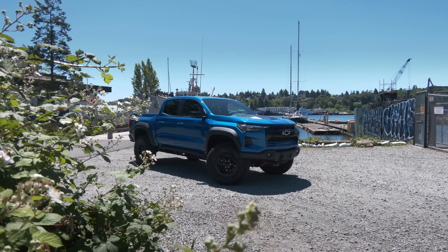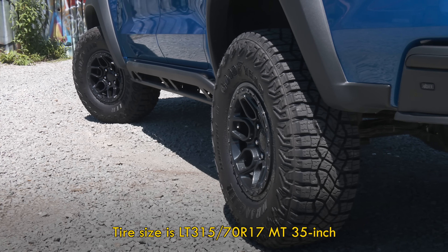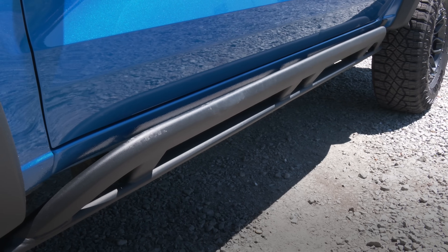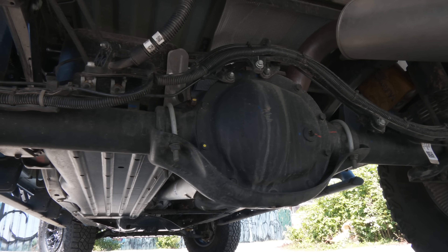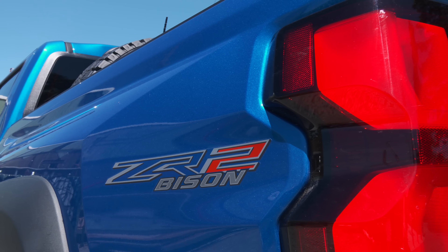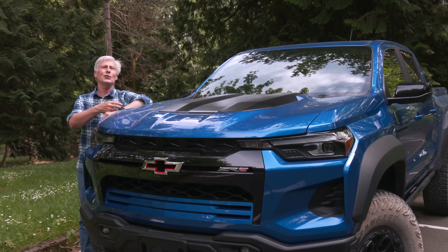It's a lot of truck, starting with Goodyear Wrangler tires at 35 inches on 17-inch AEV beadlock-capable wheels. There's boron steel rocker protection and skid plates all over the underbody. In other words, this is not a poser. Pricing for the Colorado ZR2 starts at $48,400; the Bison package adds $11,700.